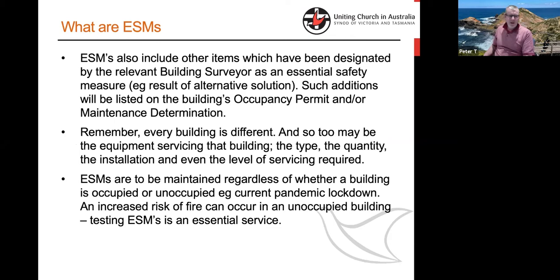The important thing around Essential Safety Measures is that they aren't just things people dream up. They are regulated and identified by a qualified person called a building surveyor. Since 1994, when an occupancy permit is issued for a building, the building surveyor specifies what the ESMs are and writes them on the occupancy permit in the form of a schedule — what they are, how you need to maintain them, how regularly and what needs to be done. As such, they are unique to a building, given the population, size, use, age and facilities.